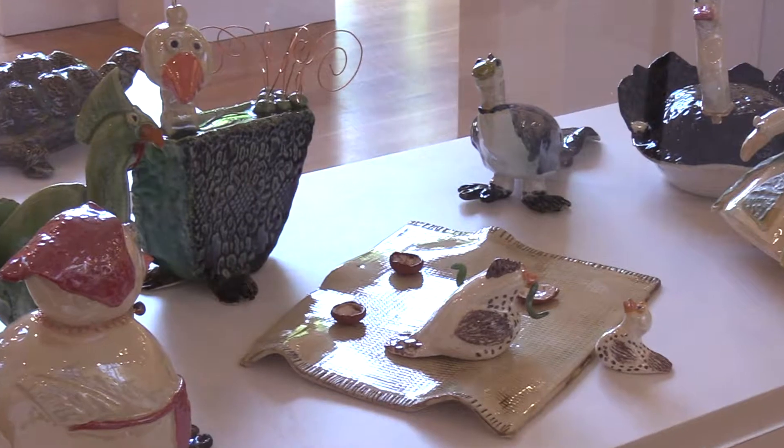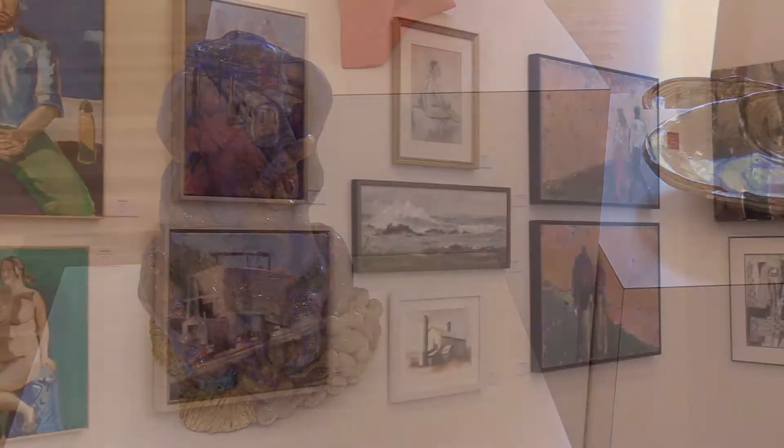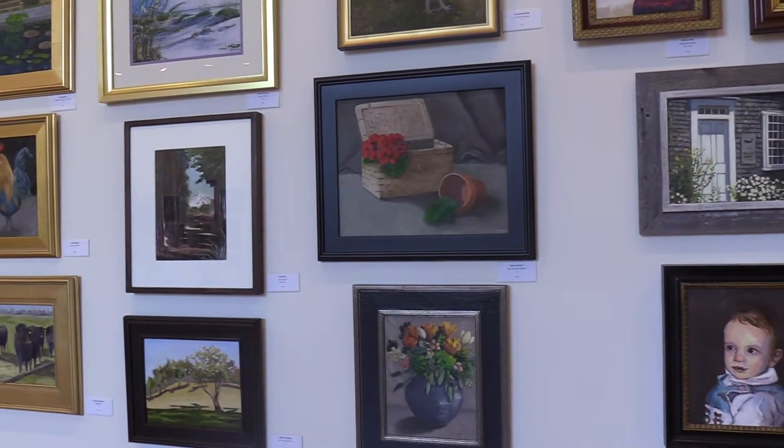This year we have 236 works represented in the gallery featuring a wide range of media including drawing, painting, sculpture, ceramics, stained glass, jewelry, and many more mediums.